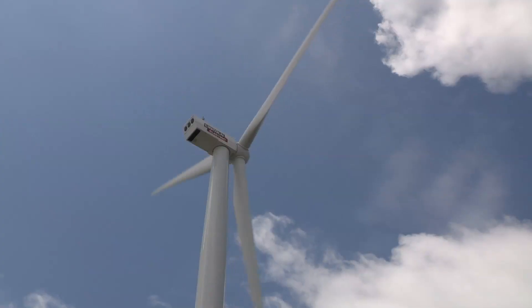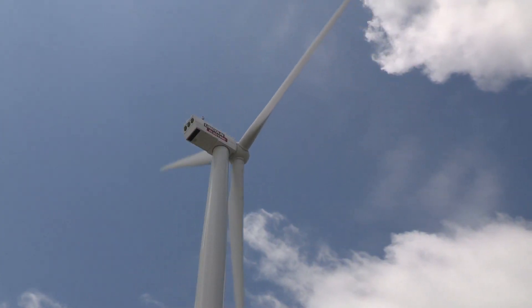Very few companies our size or larger have a wind tower the size that we do. So clearly something like that sets us apart. And beyond that, internally we're doing a lot of stuff.